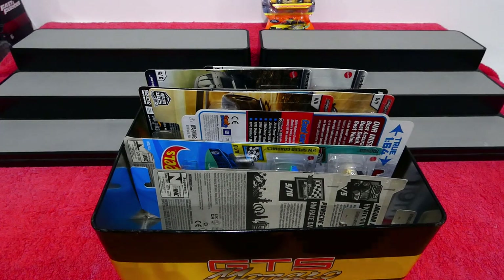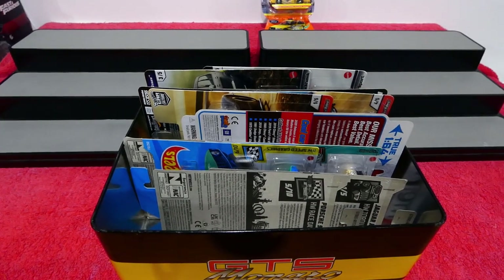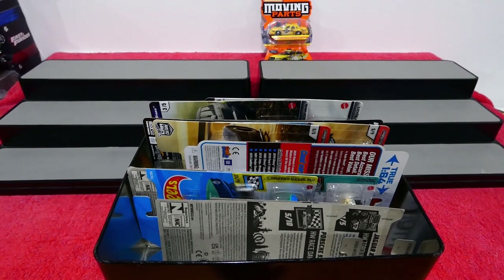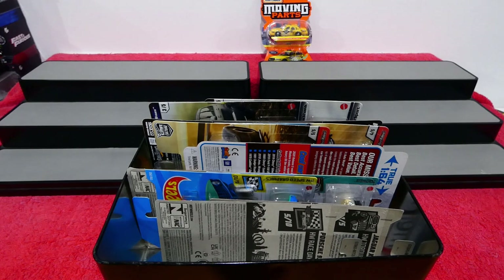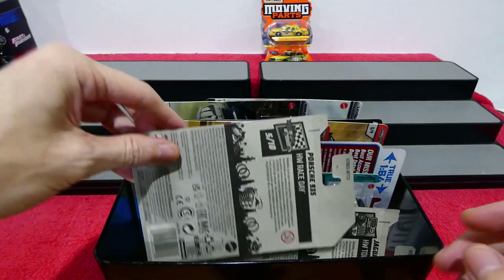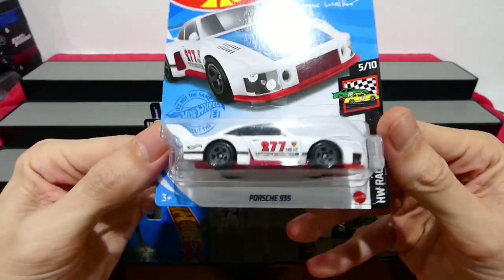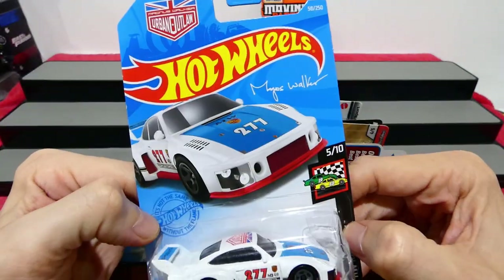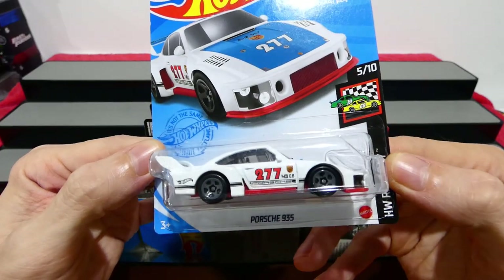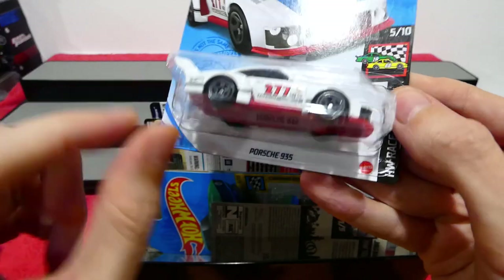It does look pretty cool. Let's move the camera up a bit. Alright, let's get into a Hot Wheels. The new colour variation of the Magnus Walker Urban Outlaw Porsche 935!